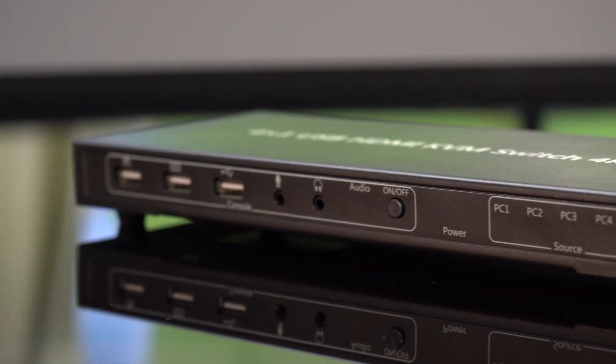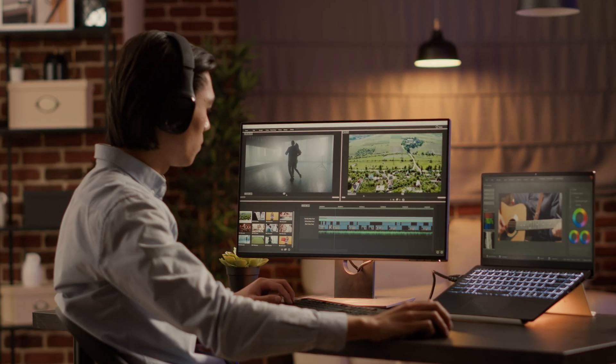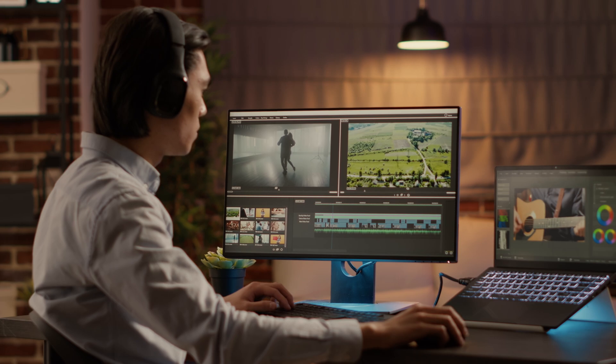Transform your workspace into a hub of efficiency and versatility. The BG-UHD41A offers seamless switching between devices, maximizing your productivity and simplifying your multi-computer setup. If you're ready for an upgrade, this is the unit for you.